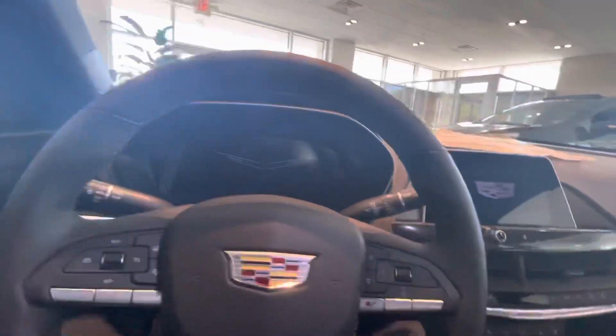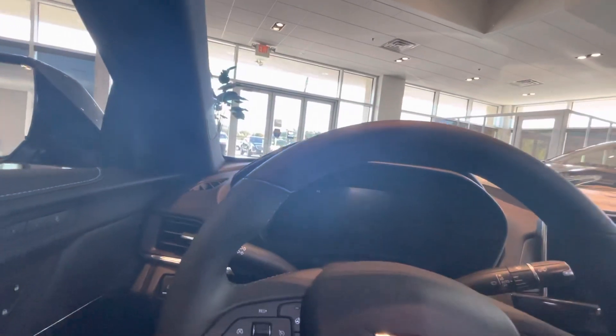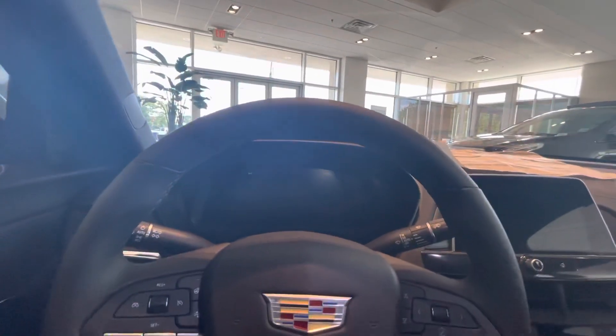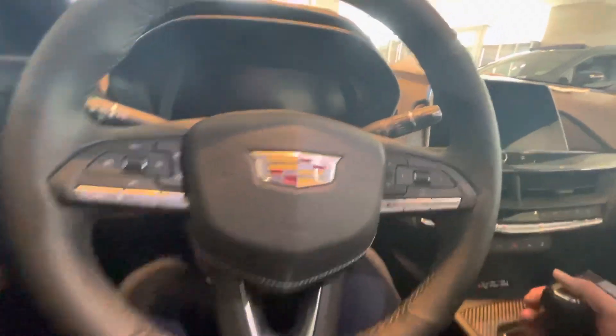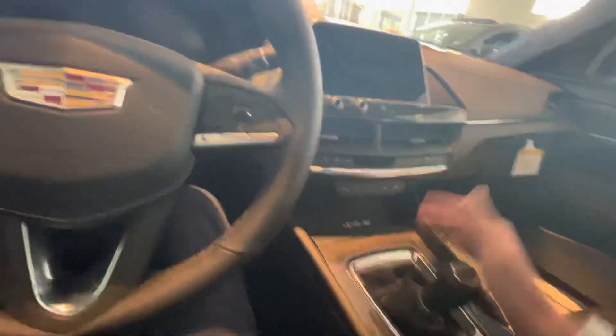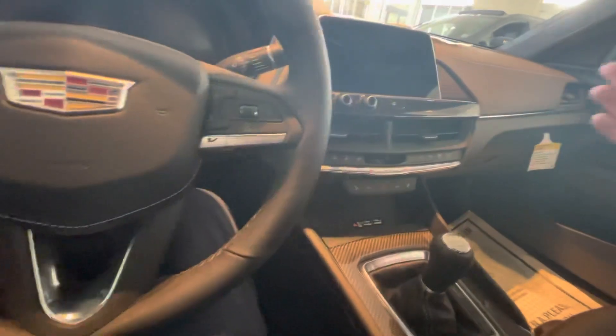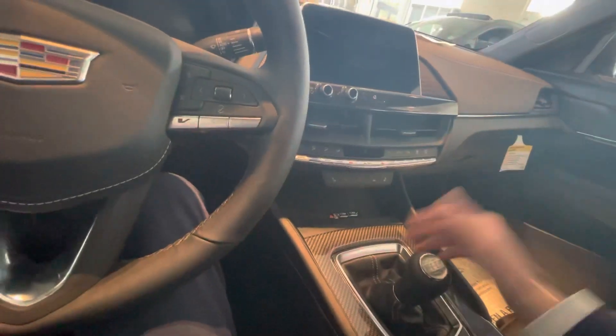Heated seats, navigation, Android Auto, Apple CarPlay — all those things you would expect in one of these cars, but that's not what this car is about. This car is about having the shifter in your right hand and your left foot on the clutch. This car has some of the crispest shifts you'll ever feel in any car. There's nothing that compares to the way this car just clicks into gear — you can hear it when shifting.